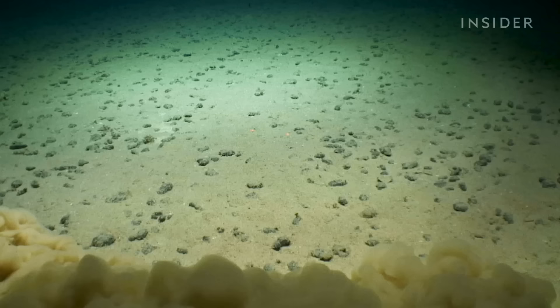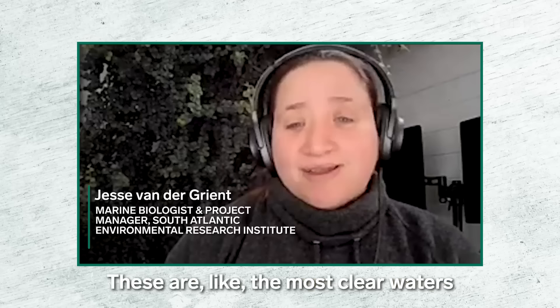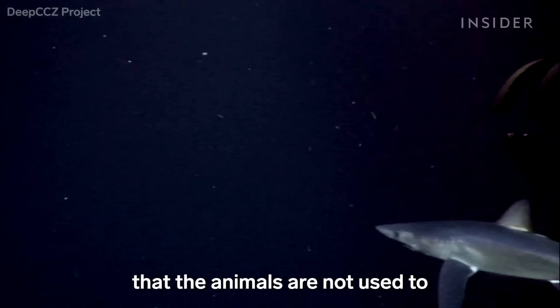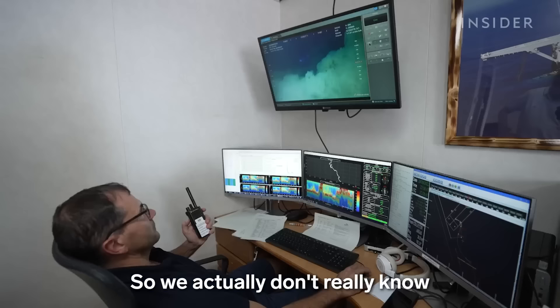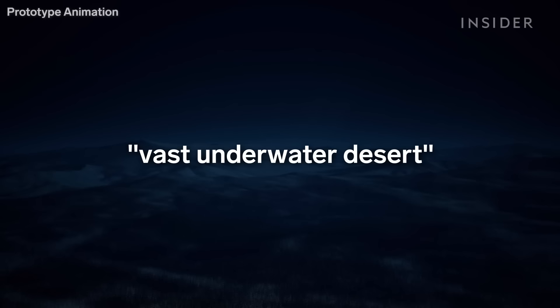Experts told us loose sediment could impact sea life down below. "These are like the most clear waters probably on the planet. Suddenly dumping a lot of sediment that the animals are not used to probably will have some impact — we actually don't really know how much they can withstand." A promotional video from the Metals Company calls this mining area a vast underwater desert, but even deserts have life in them, and this stretch of seafloor does too.